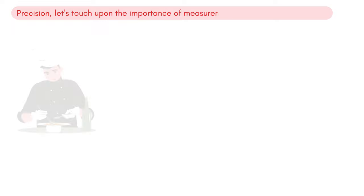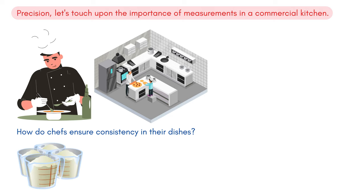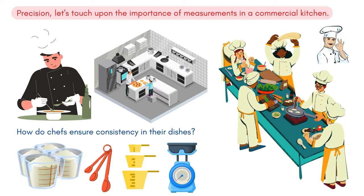Speaking of precision, let's touch upon the importance of measurements in a commercial kitchen. How do chefs ensure consistency in their dishes? The secret lies in accurate measurements. While a home kitchen might see a mix of measuring tools, in commercial settings chefs rely heavily on portion or balance scales. These offer the accuracy needed to recreate the same delightful experience for diners, time and again.